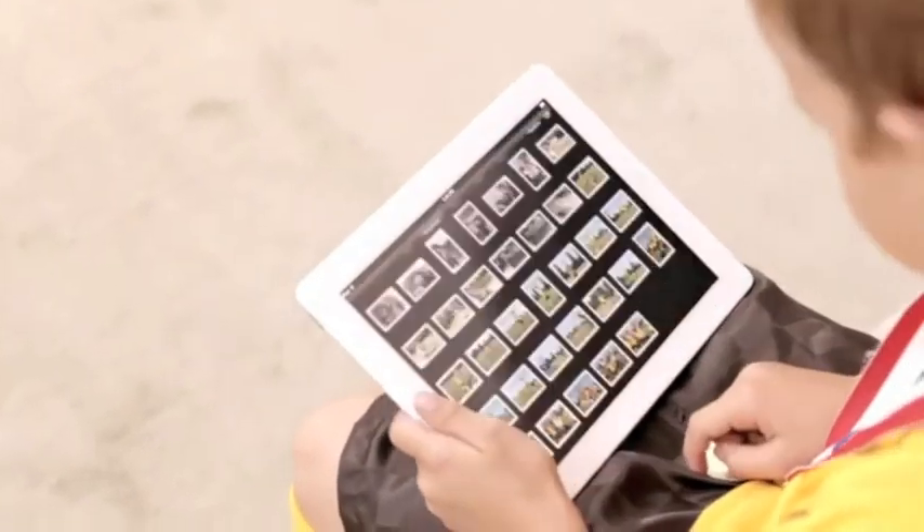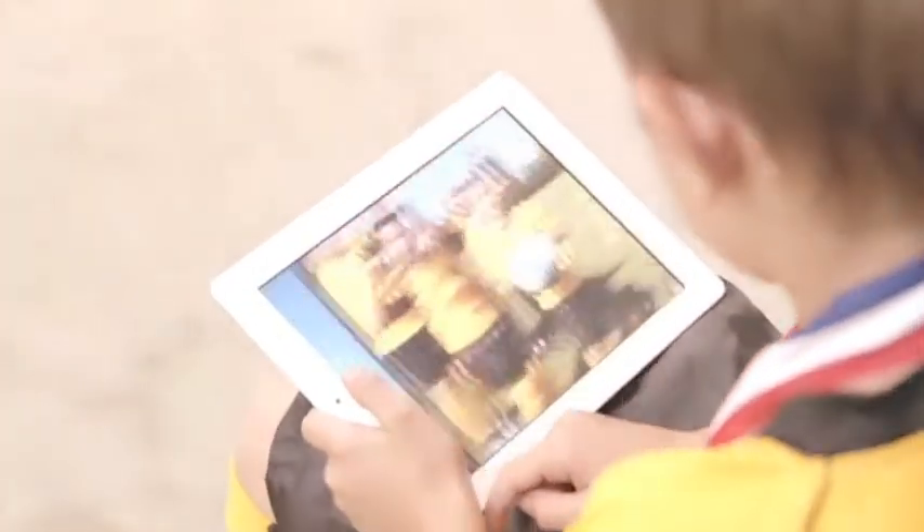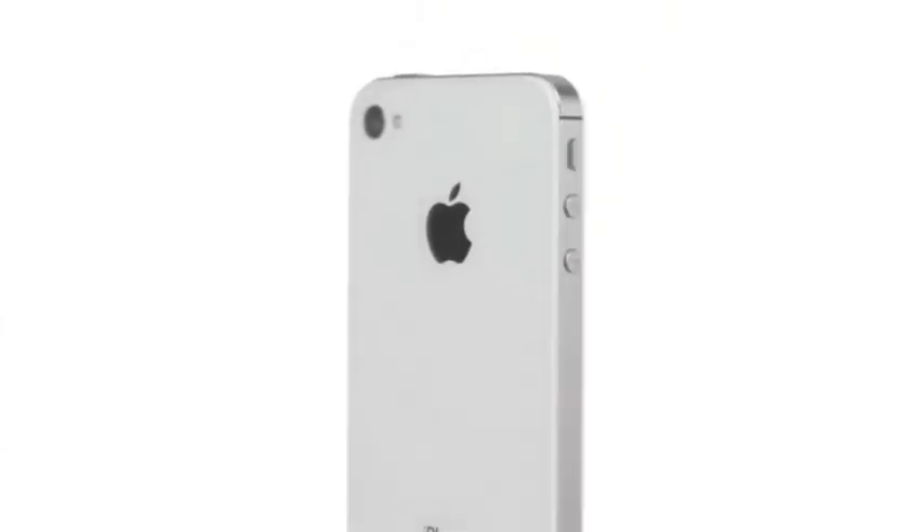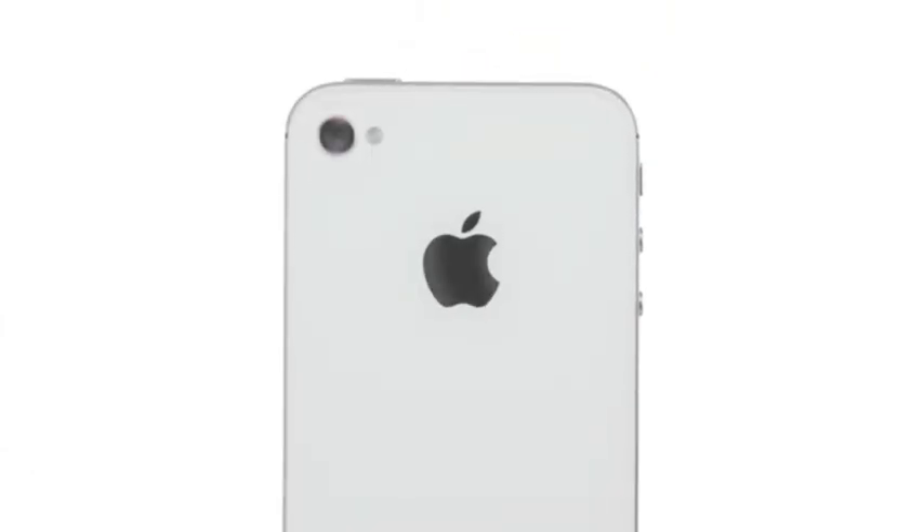With iCloud, you don't have to do anything. It just works. We've thought through every square millimeter of what's inside the iPhone 4S. With the new dual-core A5 chip, it's so much faster. The new camera is incredible. It comes with iOS 5 and iCloud. And with Siri, your iPhone can do things no other phone has ever done. iPhone 4S is the most amazing iPhone.